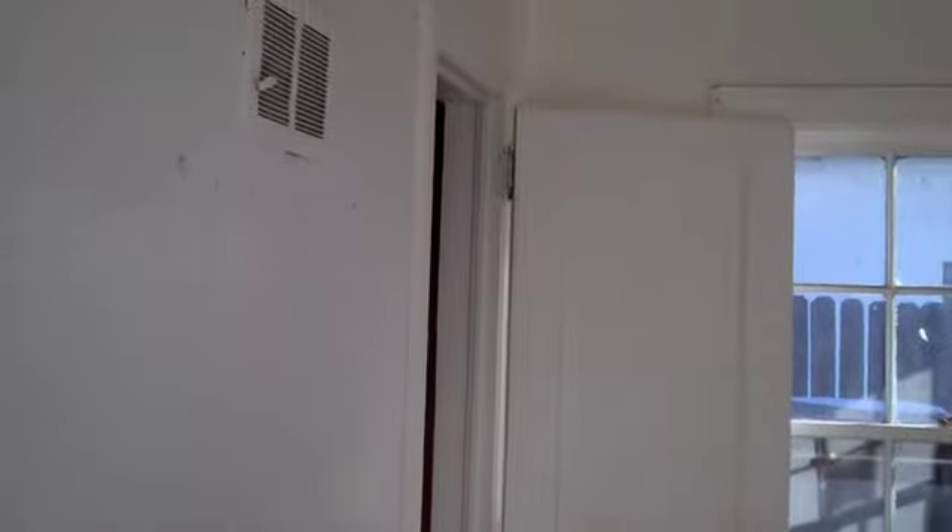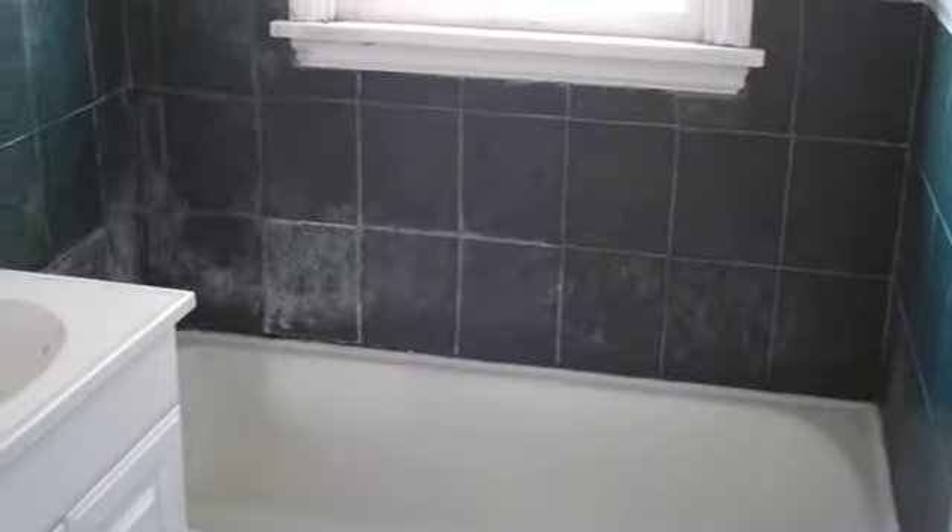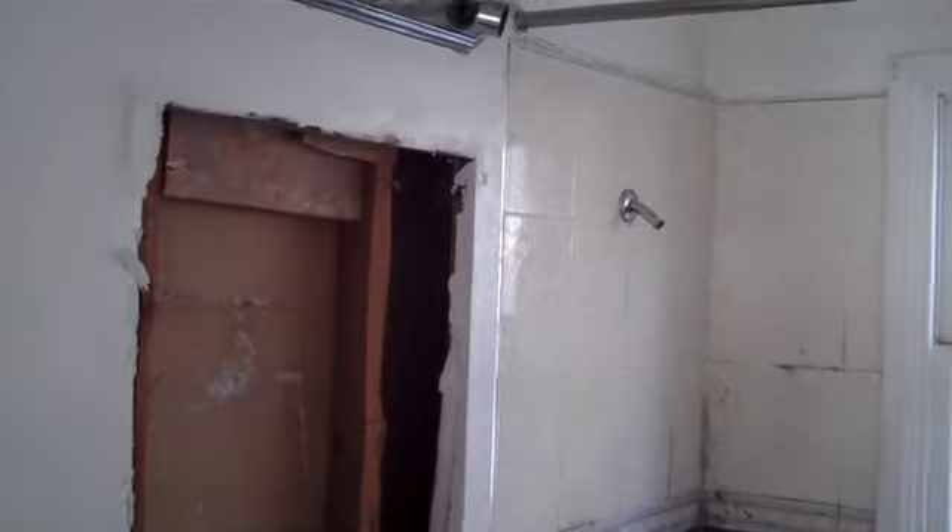Bedroom number two — same thing. Not a whole lot to see. Closet back there in the corner, got the heat vents coming out close to the ceiling. And the bathroom — all new tile, all new fixtures. Going to put in a pedestal sink here to give it a little more room, plus a vanity and new windows. We're going to tile all the way up on the shower as well, and raise the miniature shower head — make it full size.